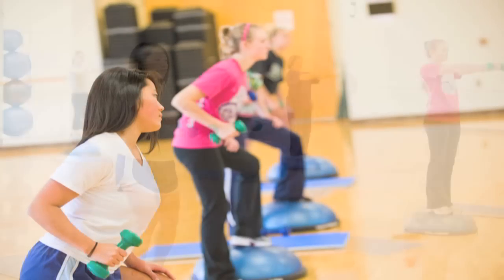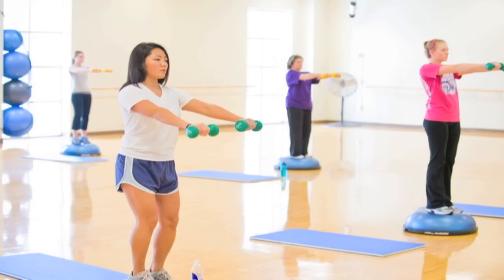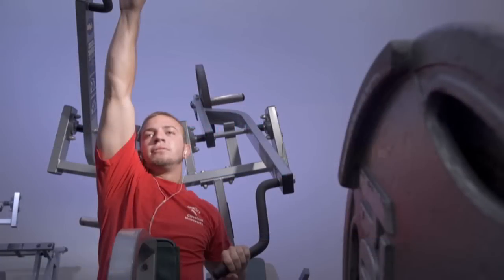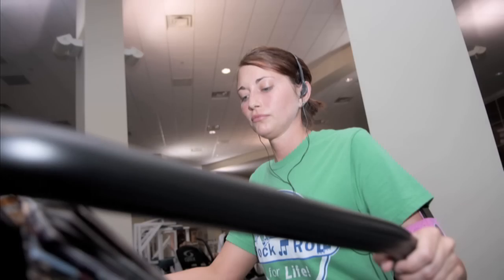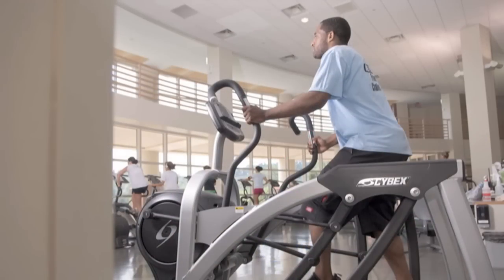The second floor has the facility's group fitness rooms, combative sports rooms, cardio machines, and a large enclosed fitness area. There's a four-lane indoor track on the third floor with inlets holding other equipment from rowing machines to stationary bicycles.